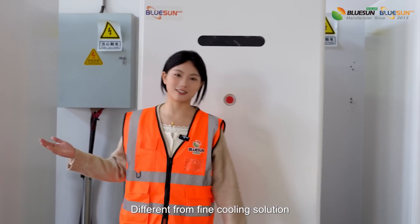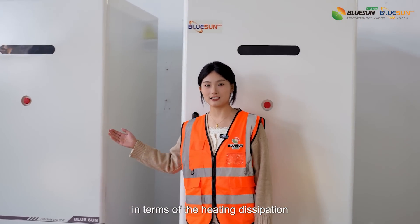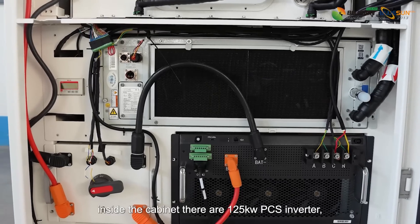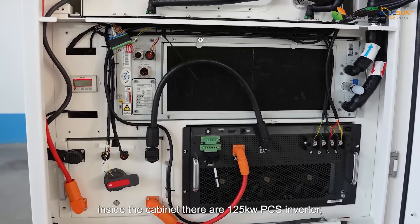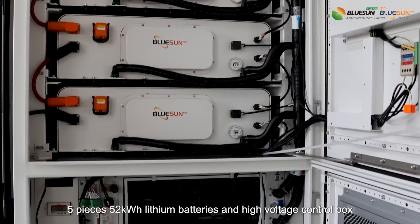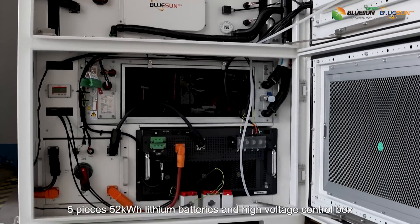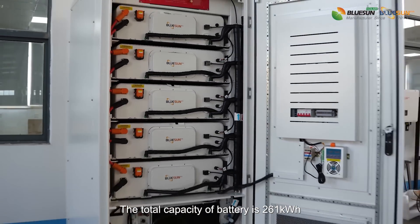Different from a fan cooling solution, this system has better performance in terms of heat dissipation. As you can see, inside the cabinet there are a 125kW PCS inverter, 5 PCS units, 52kWh lithium batteries, and a high voltage control box. The total capacity of the battery is 261kWh.